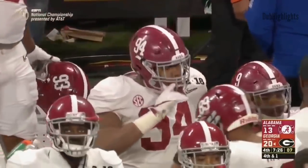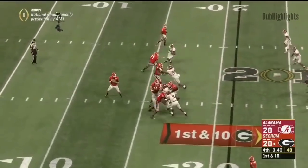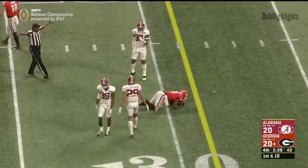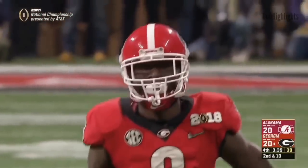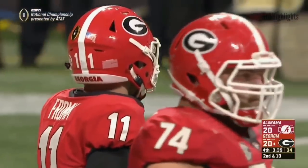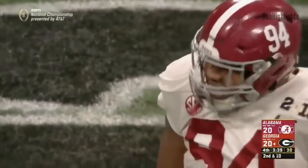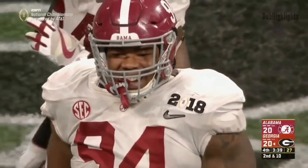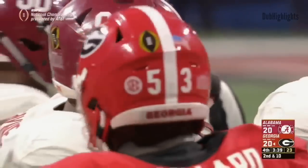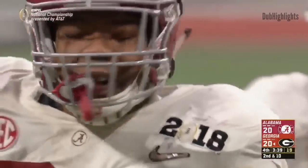He made a couple of them that went over Clemson — you recall the interception that set up his own touchdown reception. Fromm has time in the pocket — it's an inaccurate throw, incomplete. Payne got in there, got off of the left guard Kendall Baker. And that's what Nick Saban calls affecting the quarterback — we don't always have to sack him, let's affect him. That's exactly what Payne did by getting into the face of Fromm, forcing him to throw a little off balance.